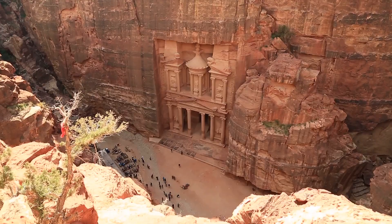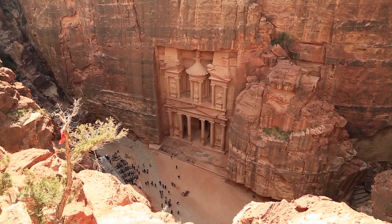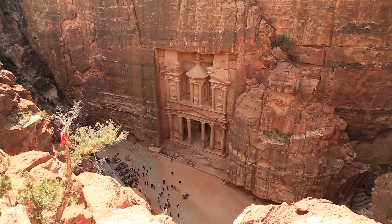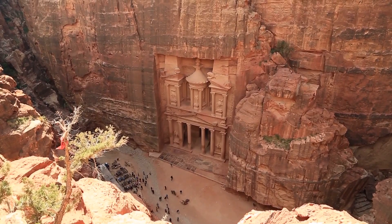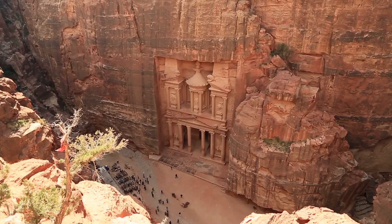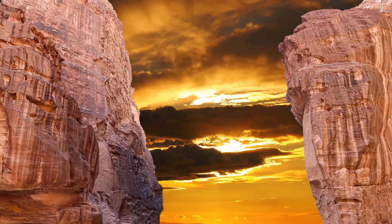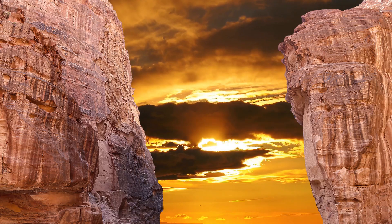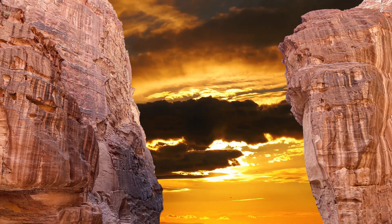The legacy of the Nabataeans lives on in the awe-inspiring ruins of Petra. Their advanced engineering techniques and sustainable water management practices continue to inspire modern engineers and architects. As we marvel at the beauty and complexity of Petra, we are reminded of the incredible human capacity for innovation and adaptation — a testament to the enduring spirit of human ingenuity.